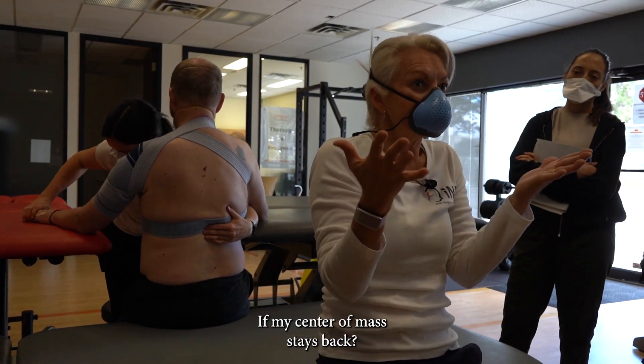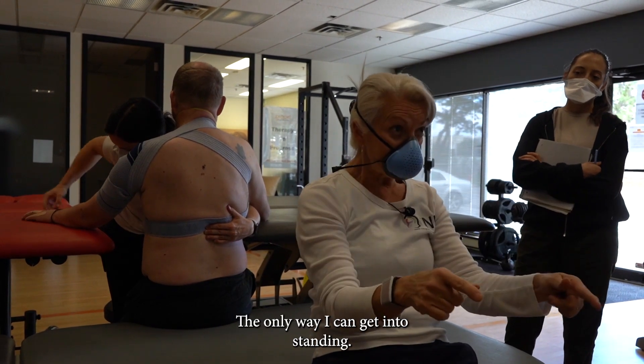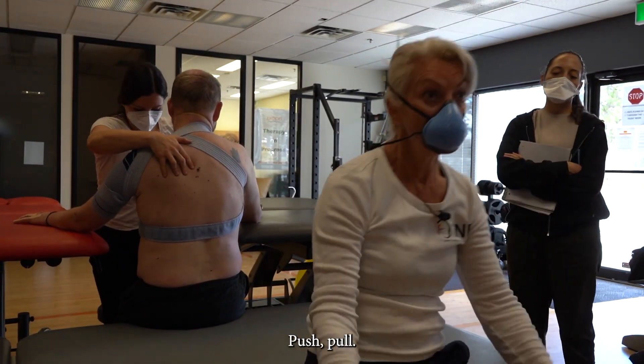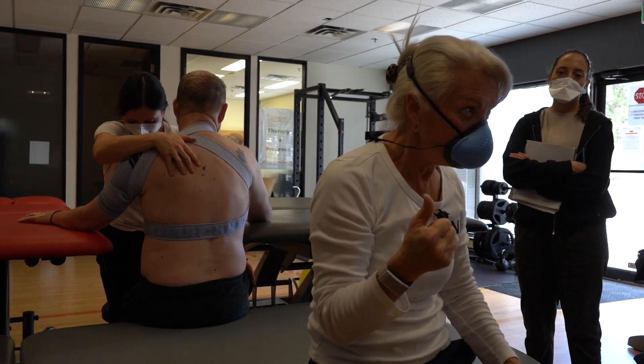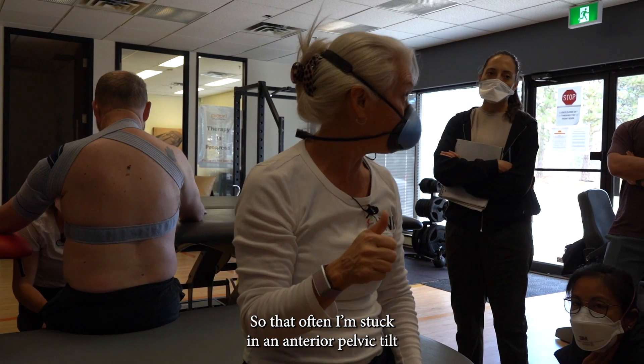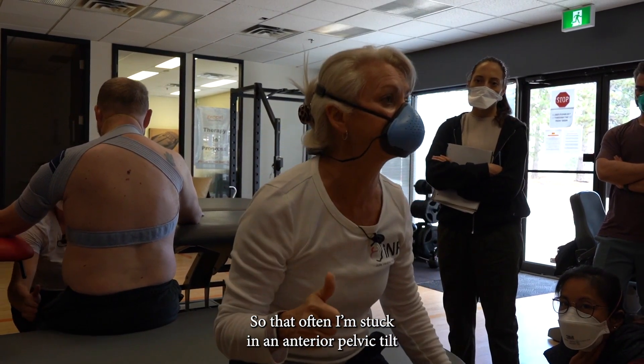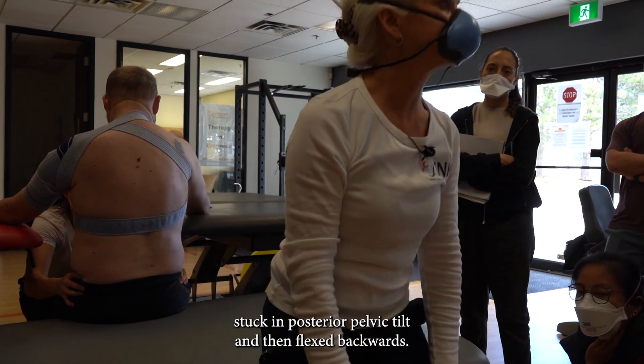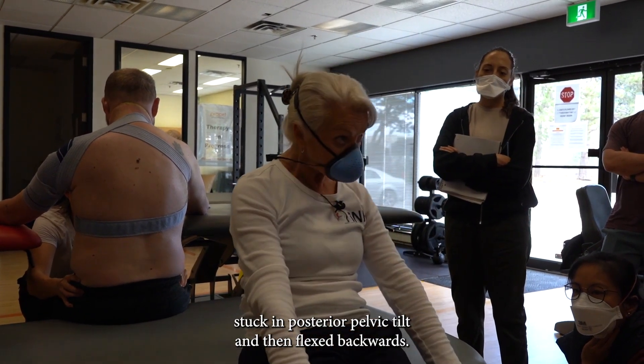If my center of mass stays back, the only way I can get into standing is to bring one foot back and push, or pull. So they're often either stuck in anterior pelvic tilt and then flexed on top, or they're stuck in posterior pelvic tilt and then flexed backwards.